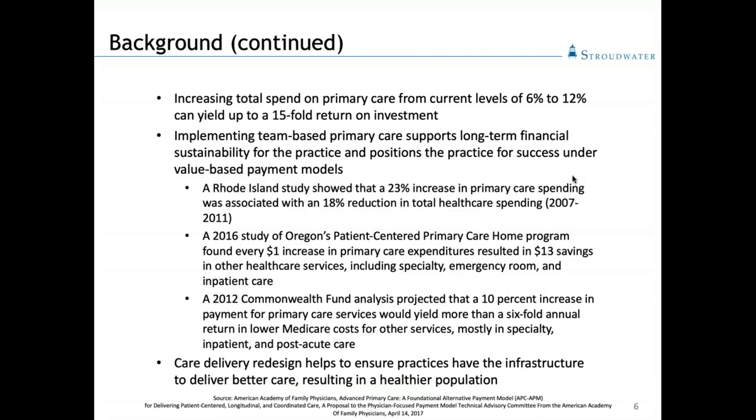If you look at the resources at the end of this slide deck, there are specifics of their findings — they mostly invested in care management. Oregon, in their patient-centered primary care home program, found that for every one dollar increase in primary care spend, they got $13 in savings — mostly in specialty care, inpatient, and ED utilization. A 2012 Commonwealth Fund analysis found that if we increased only 10 percent our investment in primary care services, we'd get more than a six-fold annual return in lower Medicare costs.